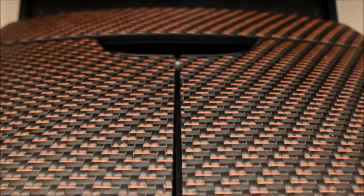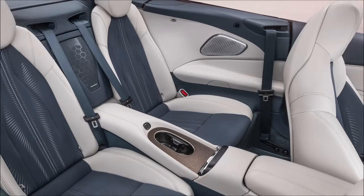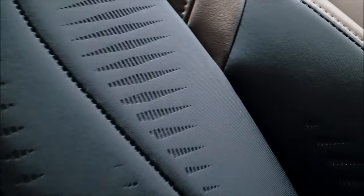The braking system on the GranCabrio is taken from the Maserati MC20: the front and rear fixed units are available in one-piece die-cast aluminum, and it also features dual-cast rotors. The battery, produced at the Mirror Battery Hub factory in Turin, has a nominal capacity of 92.5 kWh.